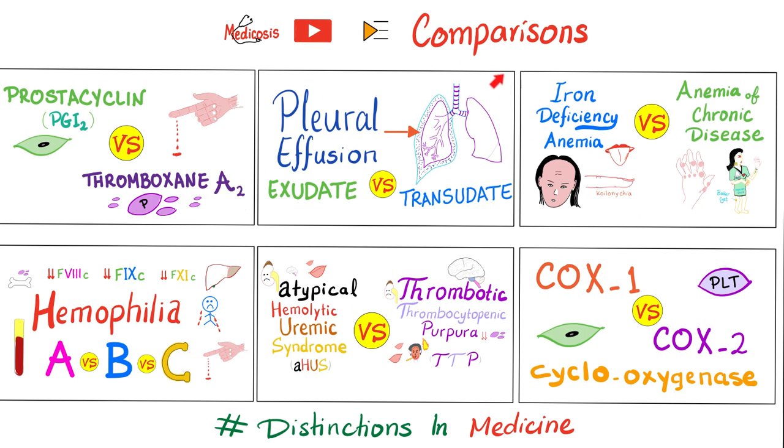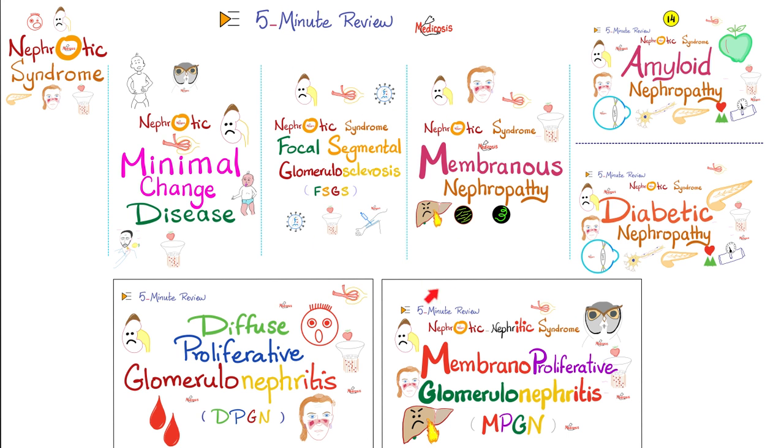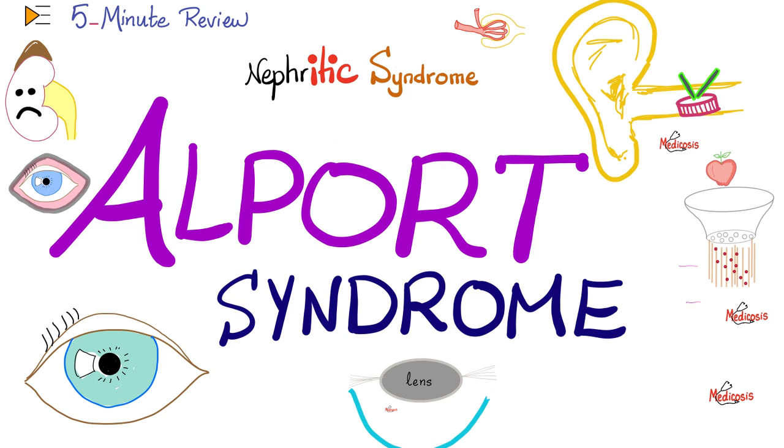This is the comparisons playlist, dear to my heart because a good doctor is one who understands distinctions. Today will be a very quick comparison. If you want the original discussion, check out the 5-minute review playlist or the nephrology playlist. We'll start with Alport syndrome, then IgA nephropathy, then compare between the two.